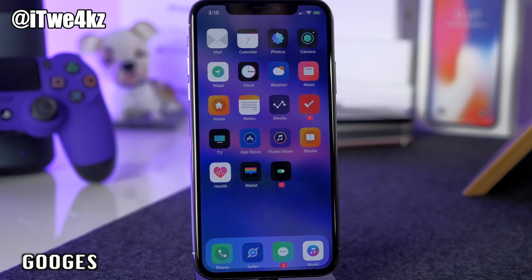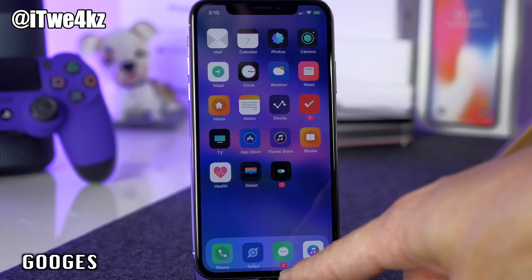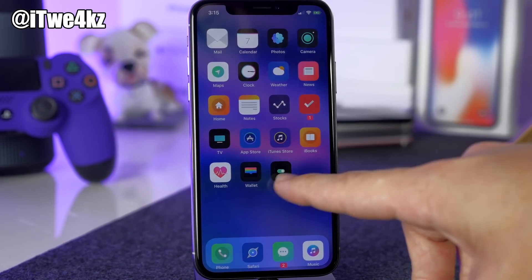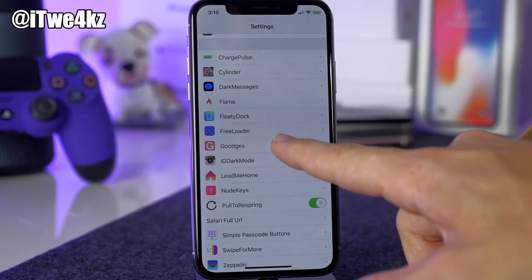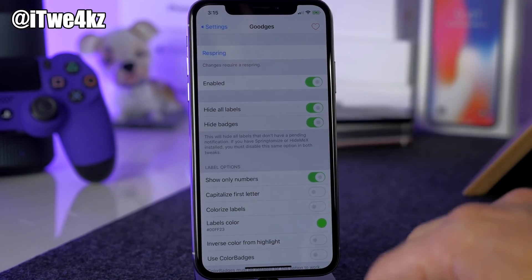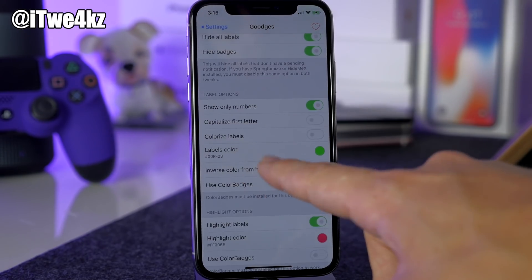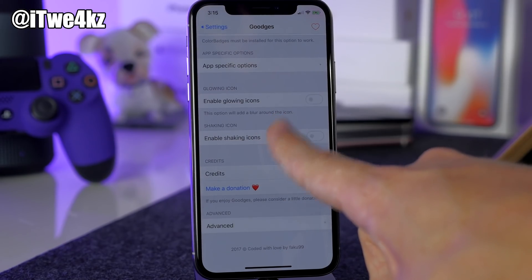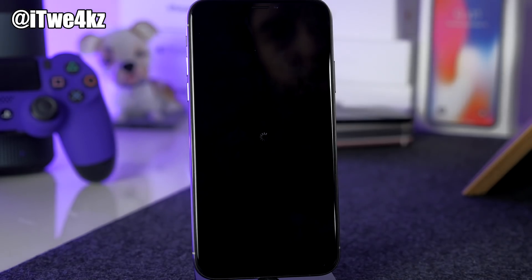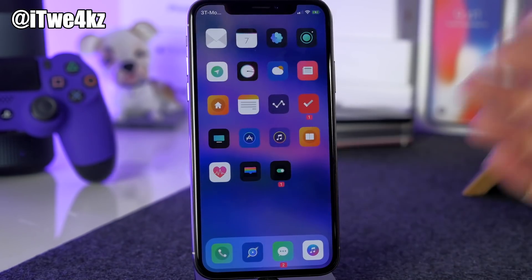Next let's talk about Gujiz. It takes away your icon labels and replaces them with badge notifications. So on Messages and Settings you can see badge notifications where the label normally would be. In the Gujiz settings you can hide all labels, show numbers only, capitalize the first letter, change the color of the labels, and enable glowing or shaking icons. I went ahead and hid all labels — after a respring, they're all gone, which is the look I prefer.